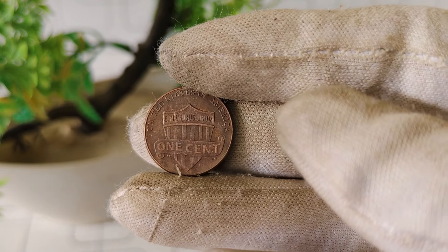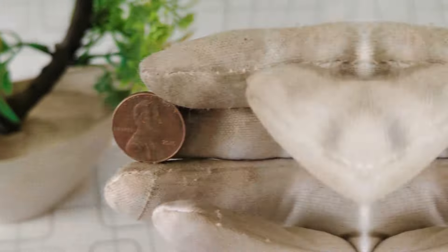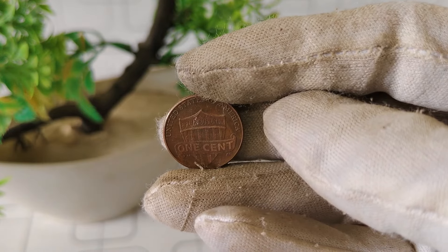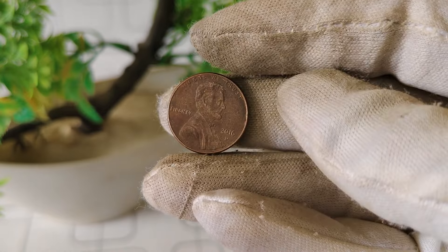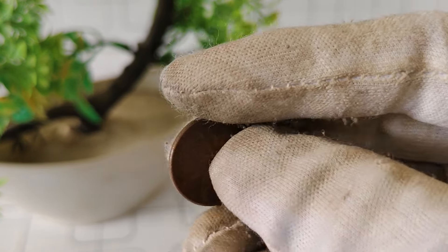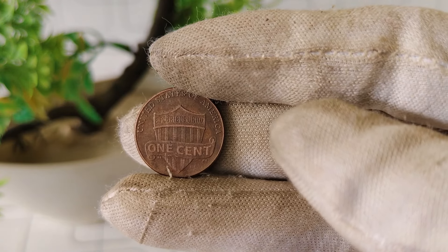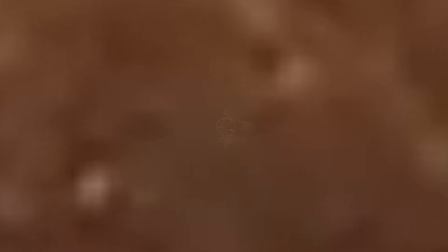Additionally, rarity plays a significant role in determining value. While millions of 2016 Lincoln Deep Mint Mark 1 cent coins were minted, certain varieties or errors may command a premium among collectors. Keep an eye out for double dies, off-center strikes, or other anomalies that could make your coin unique. How much could your 2016 Lincoln Deep Mint Mark 1 cent coin be worth? Well, it varies. While most circulated examples may only be worth face value, coins in exceptional condition or with specific characteristics could fetch anywhere from several hundred dollars at auction. Auction sites like eBay or specialized coin marketplaces are excellent resources for gauging the current market value of your coin. Remember to consider factors like seller reputation, listing quality, and recent sale prices when researching. While the 2016 Lincoln Deep Mint Mark 1 cent coin may seem ordinary at first glance, its potential value to collectors is anything but.